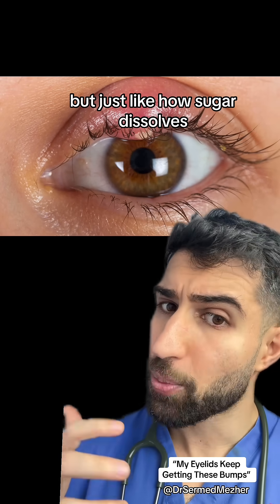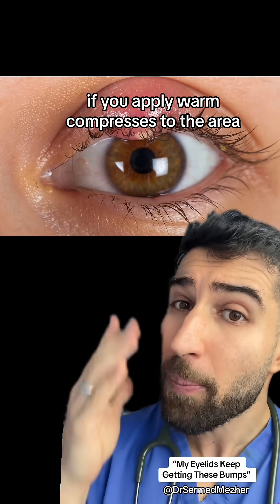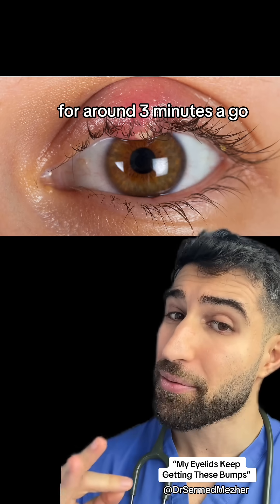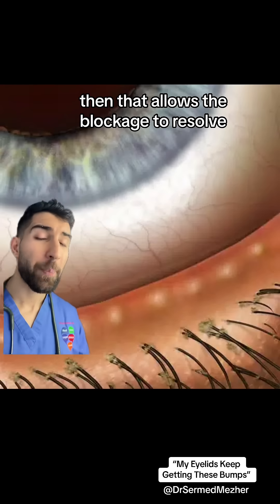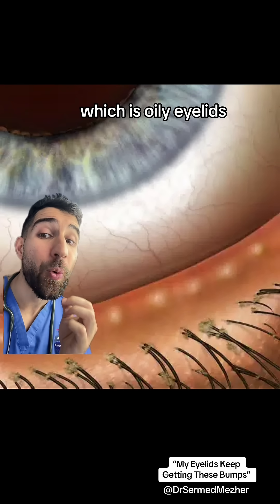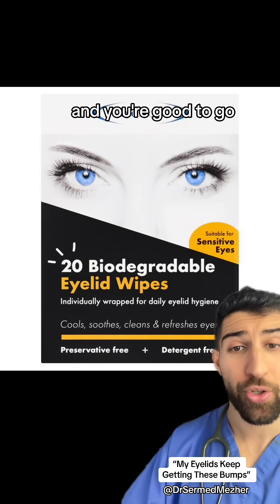Just like how sugar dissolves more easily in warm rather than cold water, if we apply warm compresses to the area at least four times a day for around three minutes, that allows the blockage to resolve. But it will come back unless you deal with the specific underlying cause, which is oily eyelids. You just wipe with specific wipes twice a day and you're good to go.